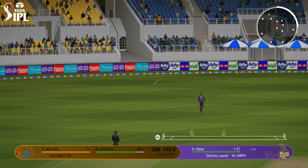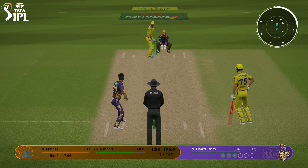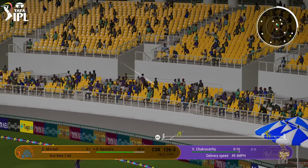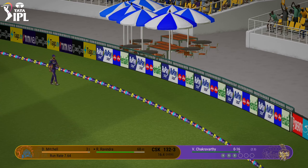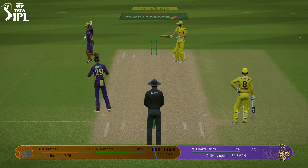Ravindra has hit that fine and it'll run away for four. Fine leg will not get near that one. Hit that so hard. Chuck Ravarti, straight through them. The batter was laid on that.